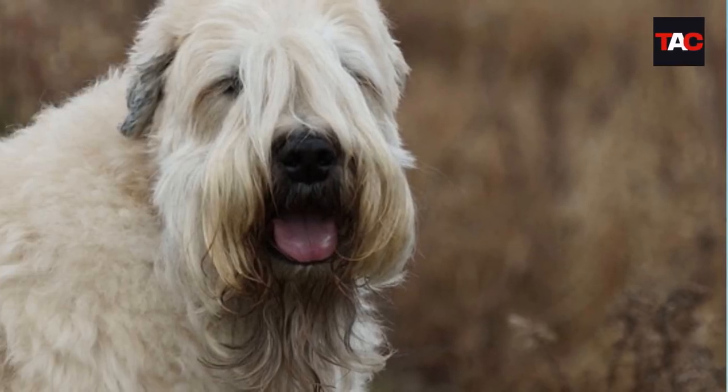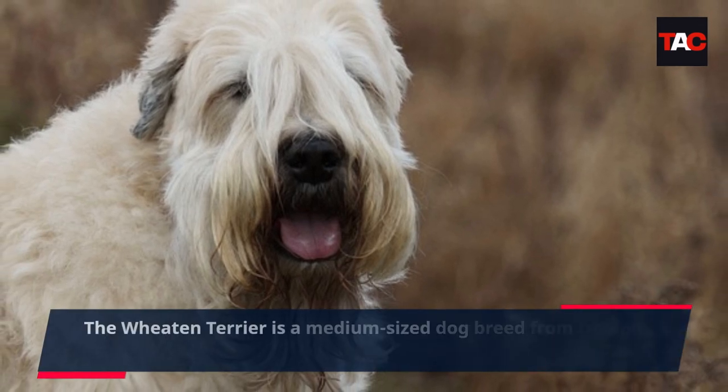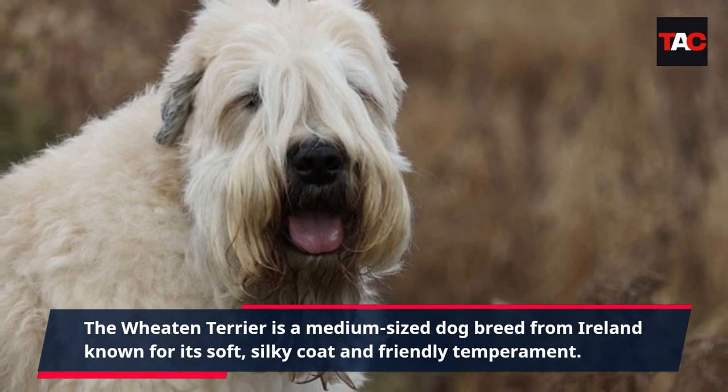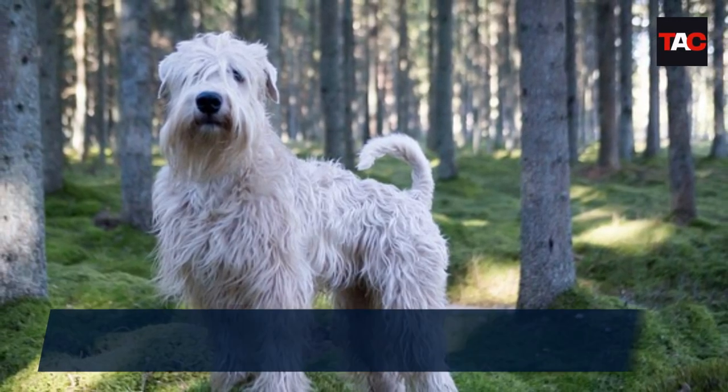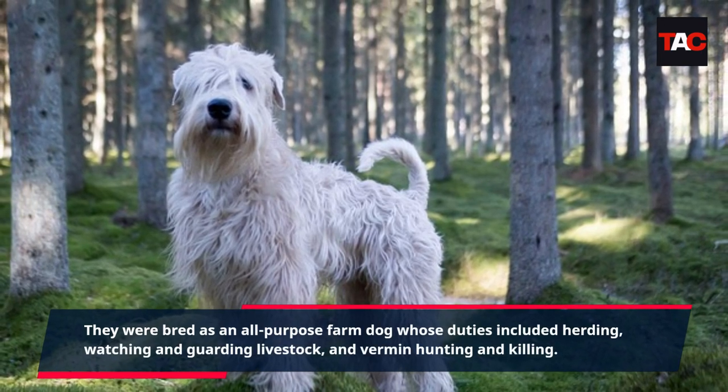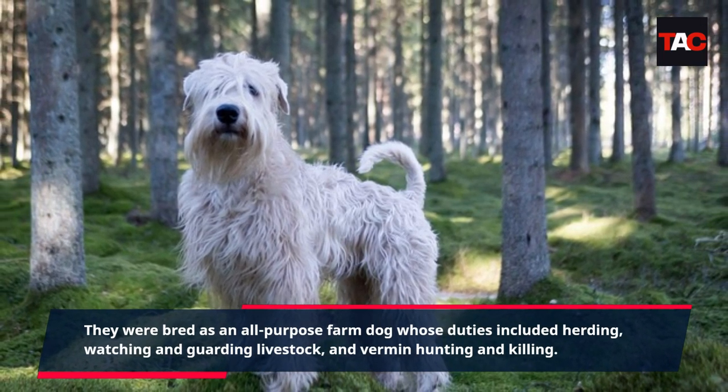Soft Coated Wheaten Terrier. The Wheaten Terrier is a medium-sized dog breed from Ireland known for its soft, silky coat and friendly temperament. They were bred as an all-purpose farm dog whose duties included herding, watching and guarding livestock, and vermin hunting and killing.